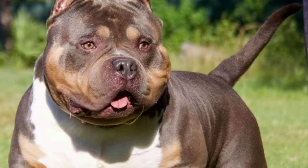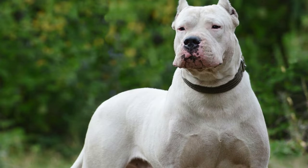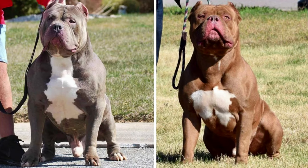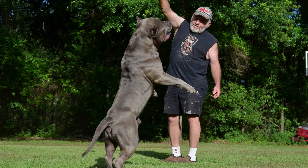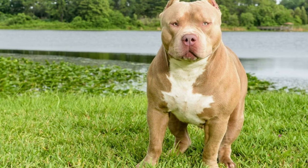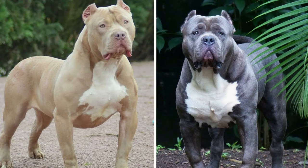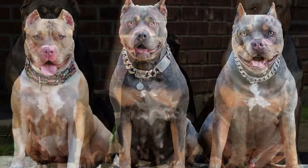Extreme Bullies have a few distinct physical characteristics including a narrower and longer head than the standard XL Bullies. The American Bully XL and XXL are two of the most popular sizes, and it's easy to see why — they are gentle, loving, and well-mannered. They make excellent family dogs, being gentle and patient with children, devoted to their family, and eager to please their owner.